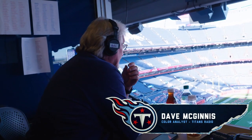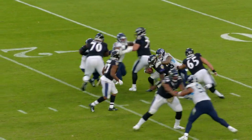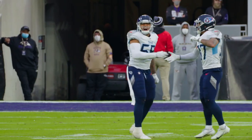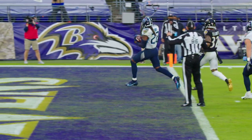This is Coach Mack. Welcome to Beneath the Surface, powered by Microsoft Surface. Today, we are going to look at the Titans' critical plays in overtime in a pivotal win against the Baltimore Ravens.